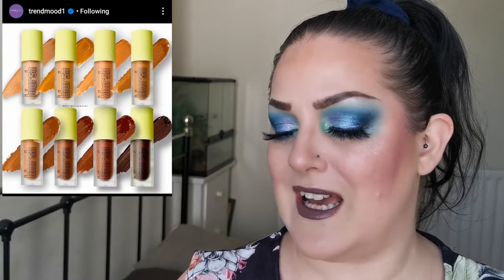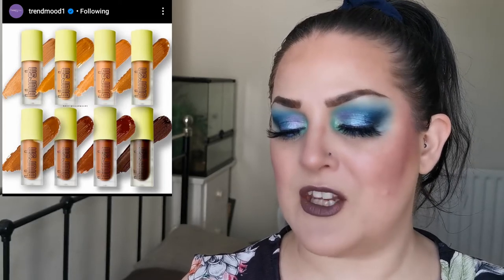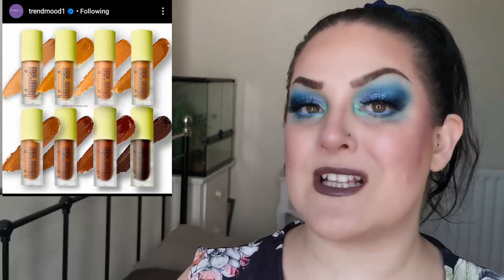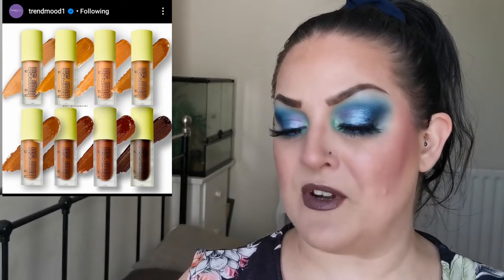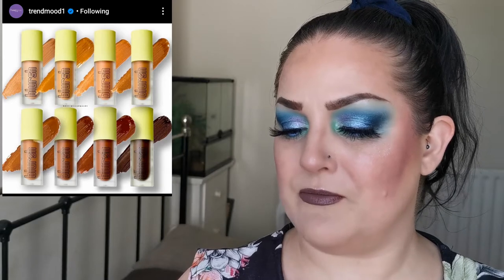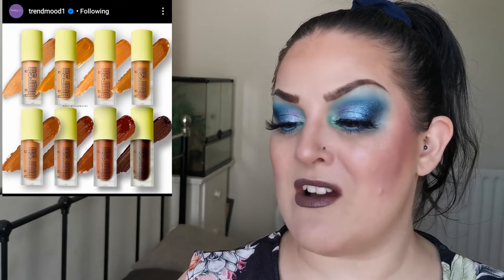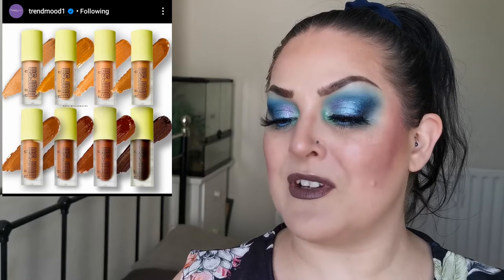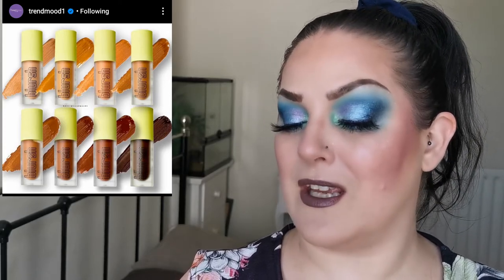The first thing I want to talk about today is from Made by Mitchell. They're extending their liquid formula from blushes to bronzers — they have the new Blurish Bronzed in eight shades, retailing for £16 each. Eight shades is a pretty good range, and having a look at these I am very interested.